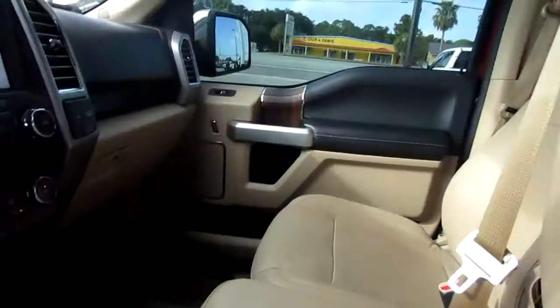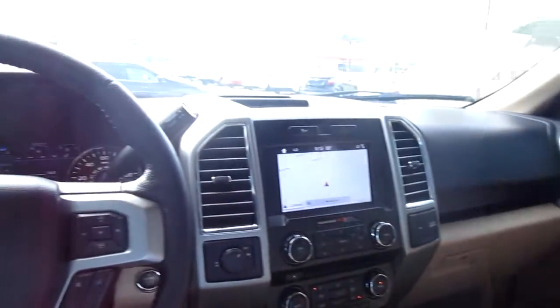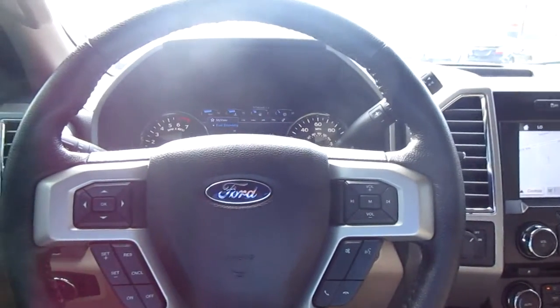So if you're in the market for a beautifully kept pre-owned F-150, come down to King's Colonial Ford and check out this Lariat. Thank you for watching.